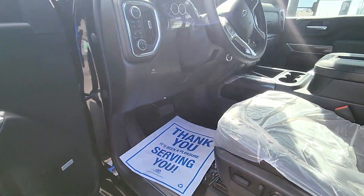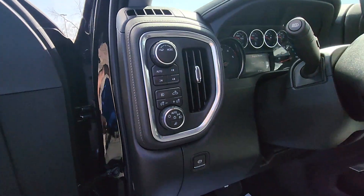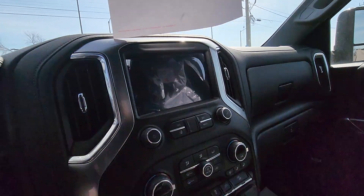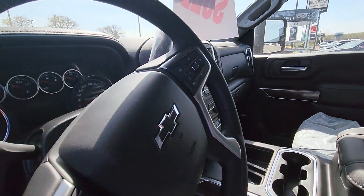Inside: all-black heated and cooled leather seats, some wood trim on the doors, memory seats, four-wheel drive system with a mode selector. It does have a sunroof — the vent shade is closed on it right now — navigation, and auto dual-zone climate control. A very beautifully appointed truck.